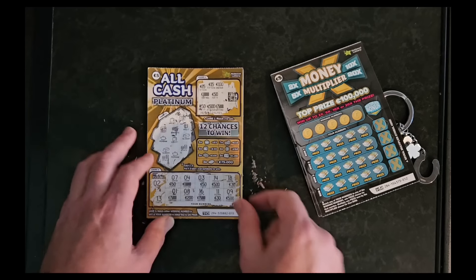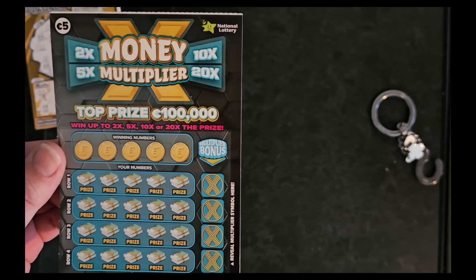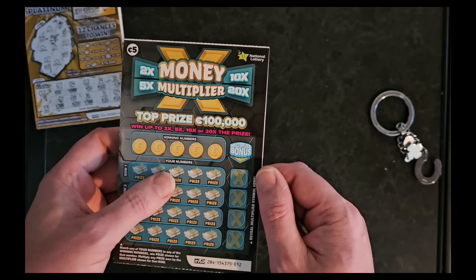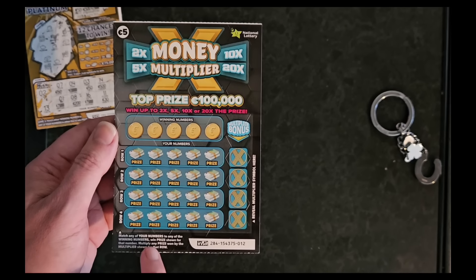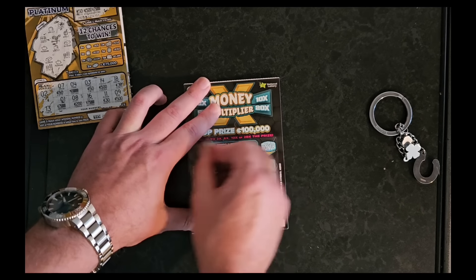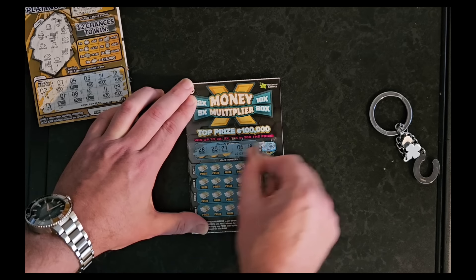Let's jump over to the money multiplier one and see what that one's like. This one is up to a hundred thousand euros. Looks like it's only one game but there are different rows. Winning numbers, your numbers — match any of your numbers to any of the winning numbers, win the prize shown for that number. So it just has to match, we don't need three of a kind. Let's first scratch out those winning numbers. 28, 27 — likes the 20s here. And then our bonus one with a QR code.